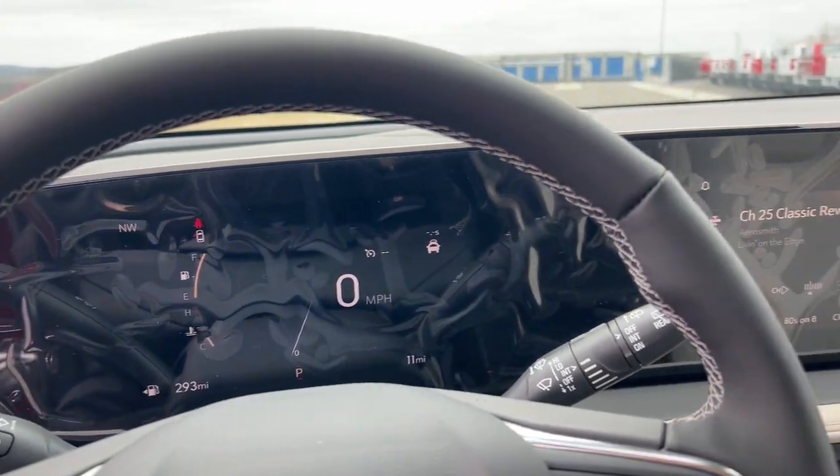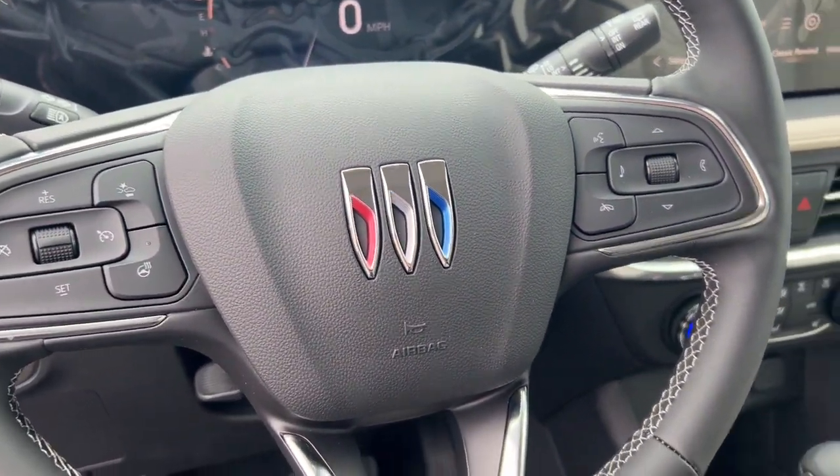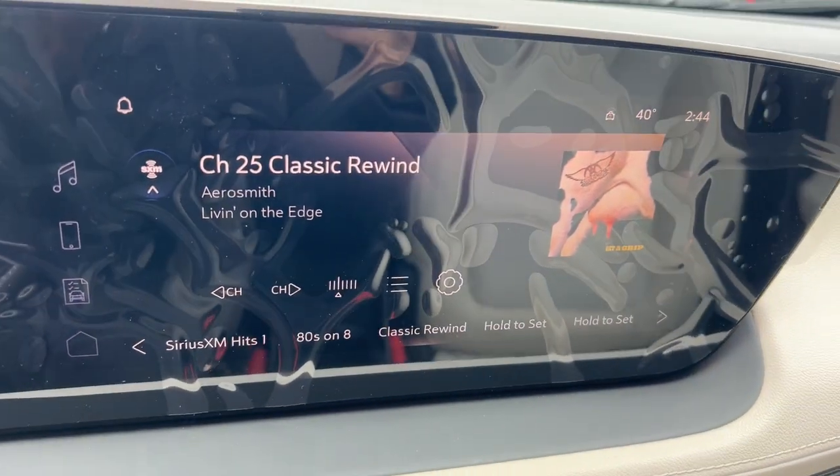Heated steering wheel, pre-collision system, intelligent auto on-off high beams, lane departure warning, heated driver's seat, keyless entry, satellite radio, keyless start, lane keeping assist, backup camera.